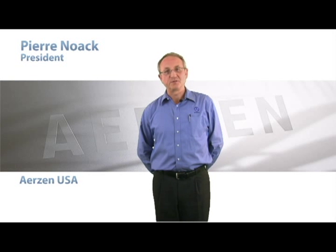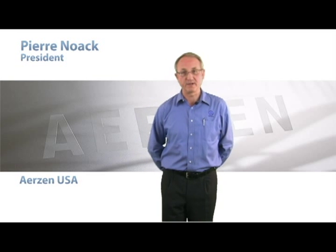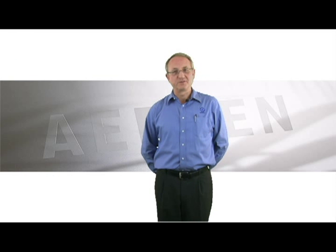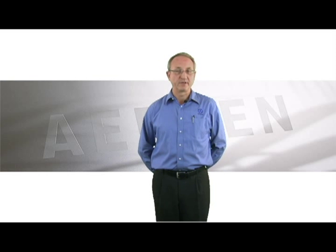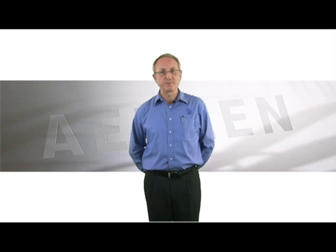I'm Pierre Noack, the president of Hertz in USA Corporation, and I'd like to talk to you about compression of coke oven gas with screw compressors. Coke oven gas can be a challenging gas to compress because of its composition. It contains heavy products that can polymerize or stick within the machine and therefore require special attention.